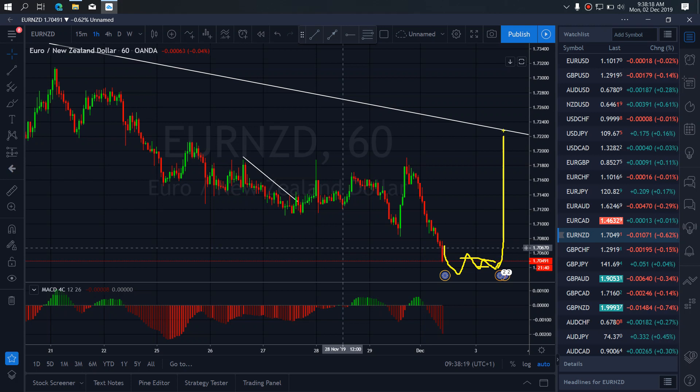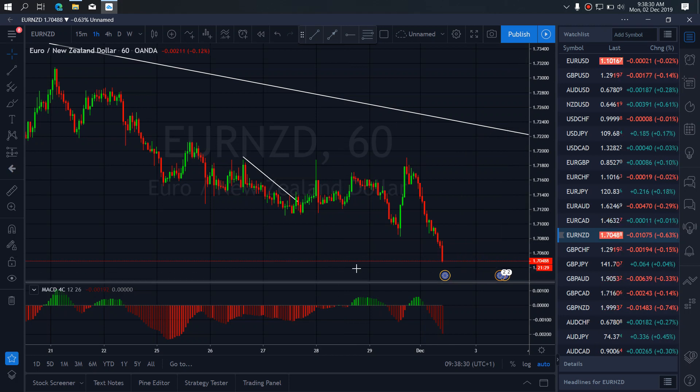We want the reversal back to this trend line. This is the buy setup we are looking for on Euro/New Zealand today — a buy setup. We want to watch out for those buy setups.